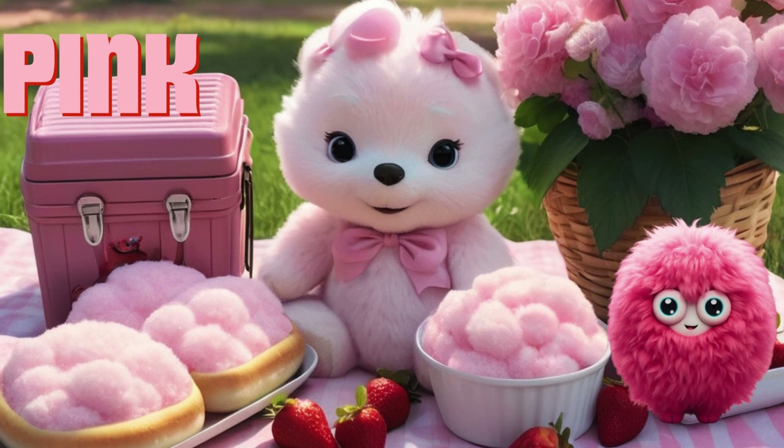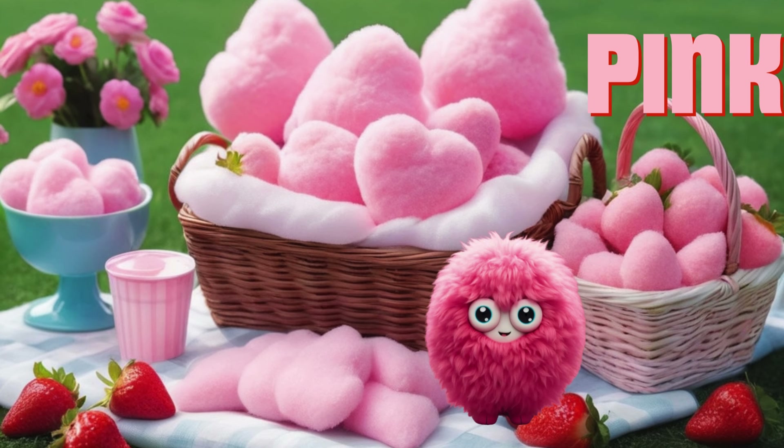Now let's have a pink picnic. We have yummy pink strawberries, fluffy pink cotton candy, and pretty pink flowers. What else can we find that's pink? Let's explore.